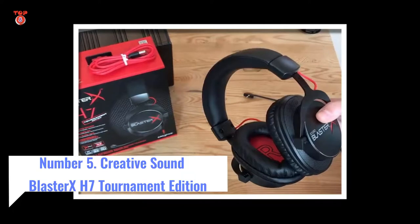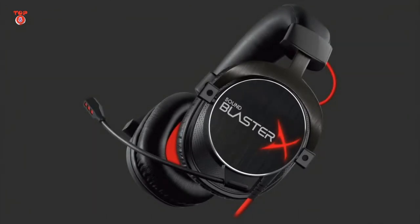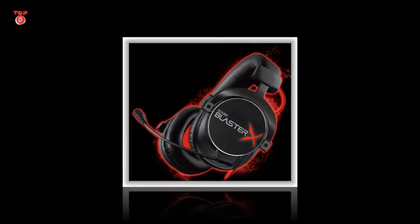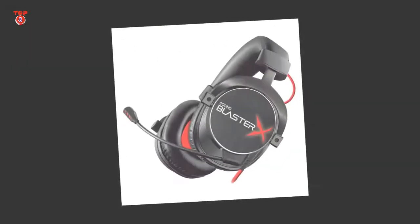Number 5: Creative Sound Blast X-H7 — Improving a perfect formula. Interface: wired, USB and analog. Features: 50mm drivers, reinforced steel and aluminum build, detachable and flexible mic.